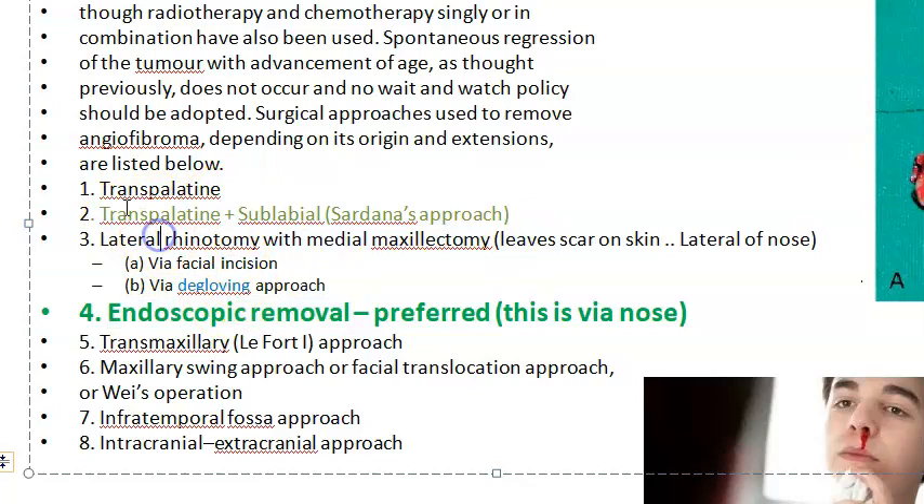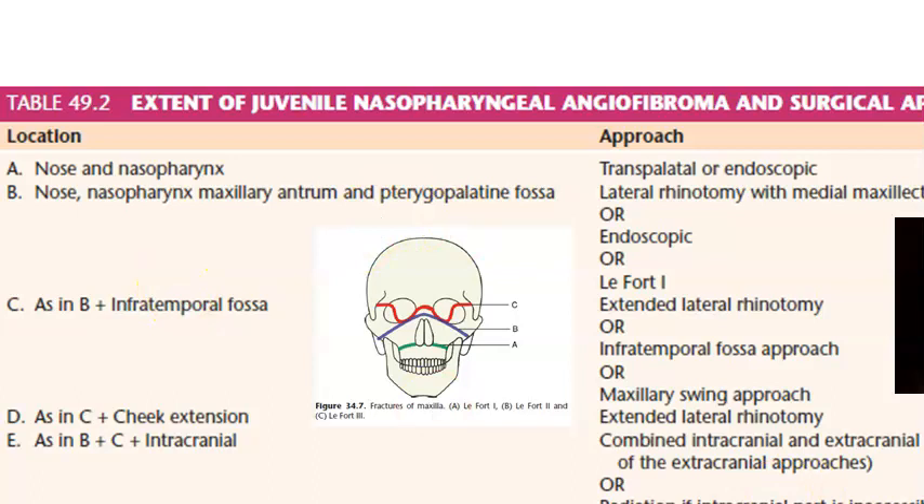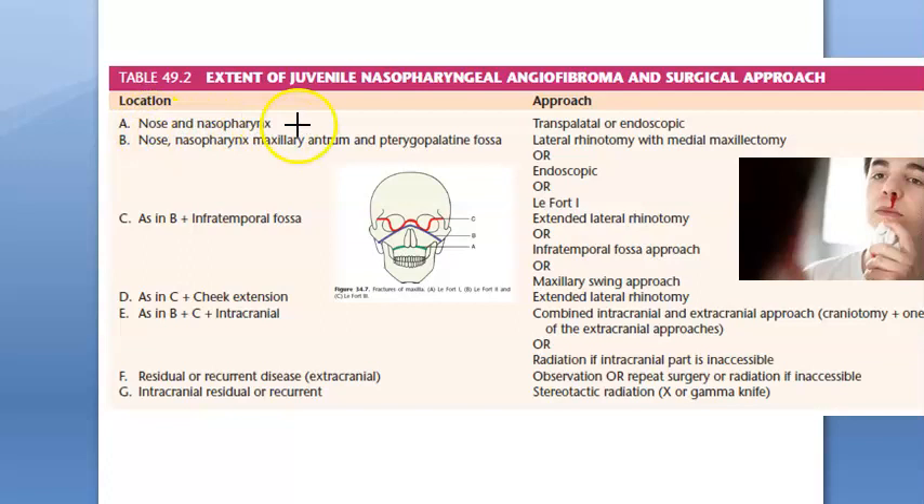If you want a bigger opening to remove the mass, you can do transpalatine with sublabial — below the upper lip — and this is called Sardana's approach. If the mass has gone into the pterygopalatine fossa or into the maxillary antrum, you will have to do lateral rhinotomy with medial maxillectomy, because it has gone to the maxilla and maxillary antrum.